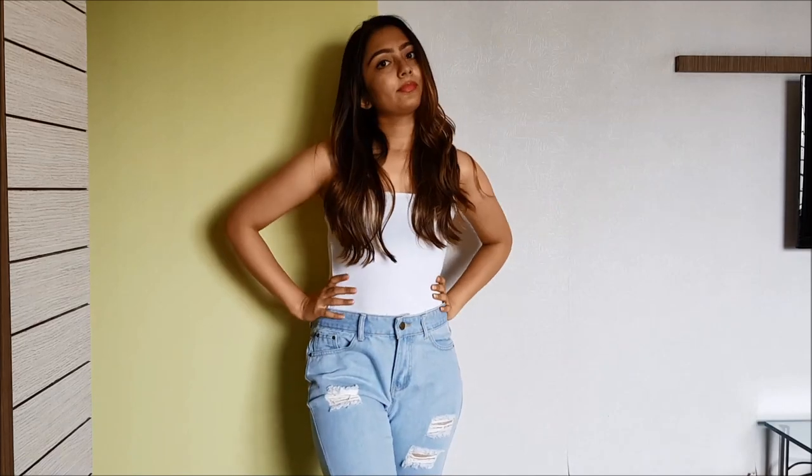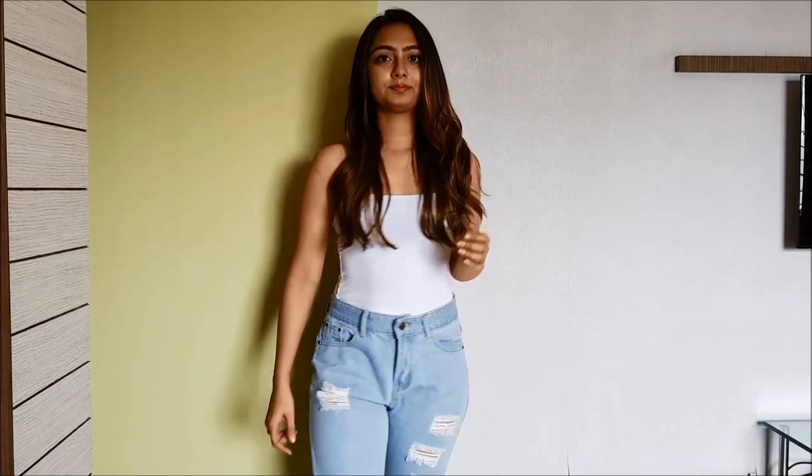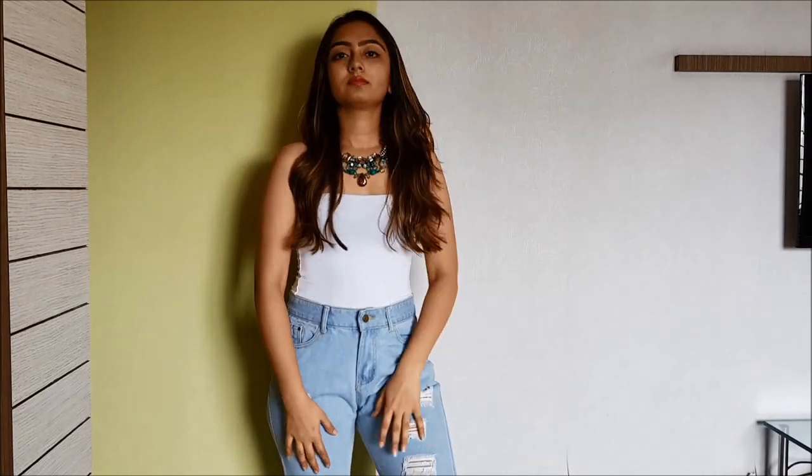So I'm wearing this basic white tube top with this blue faded denim — let's see how this outfit turns out. I've basically added this green-blue crystal-y, heavy-looking necklace, and it gave definition to the simple white tube top. It looks much more dramatic with the necklace.